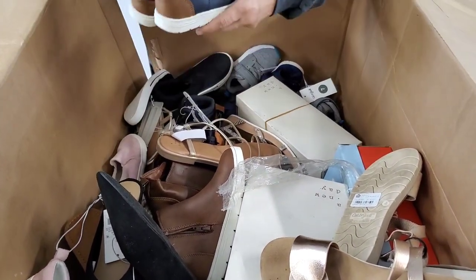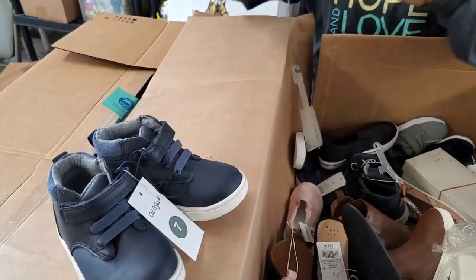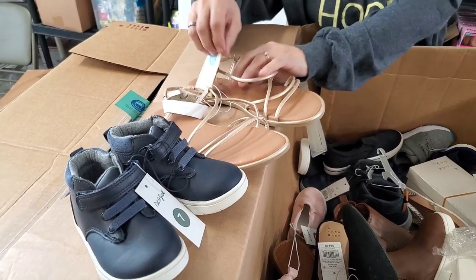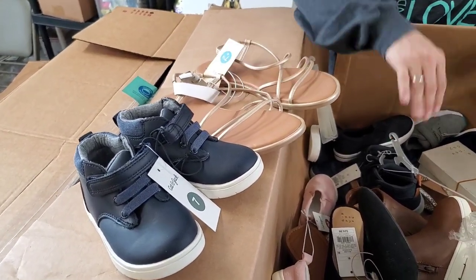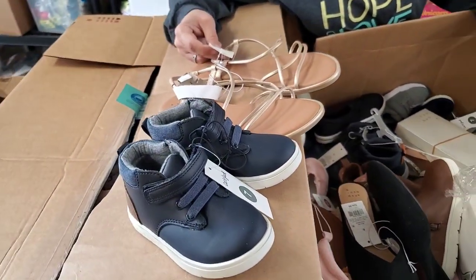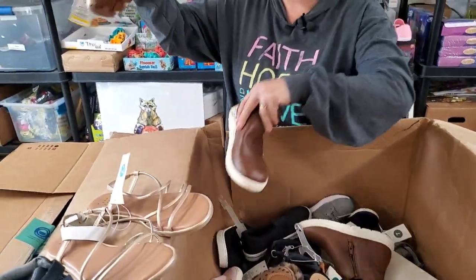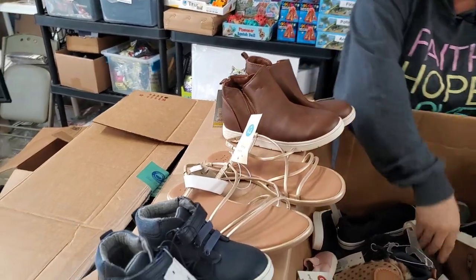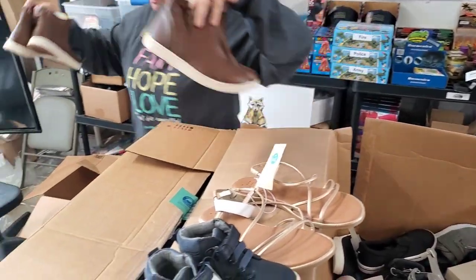All right, another pair of little tennies, size 7 toddler. We've got some nice women's sandals, seven and a half wide, which is good — I don't have a lot of wides on the store. These are seven and a half wides — these would be called Gold Sierra sandals. Here's another pair of those brown ones I just pulled out — these are a size 4. And here's a size 2. So now we've got four pairs of those.